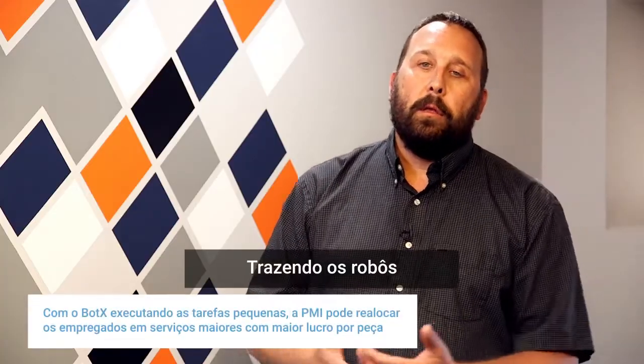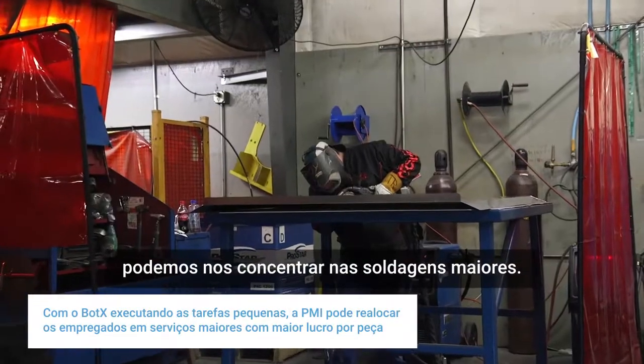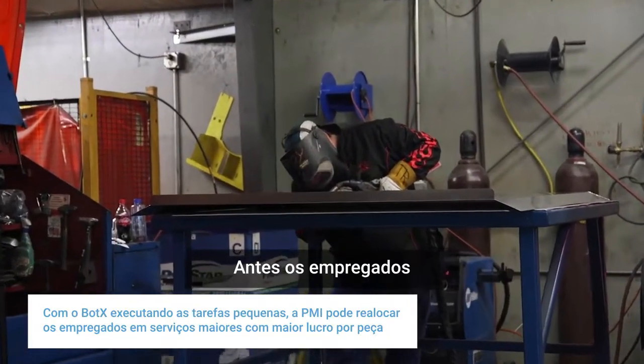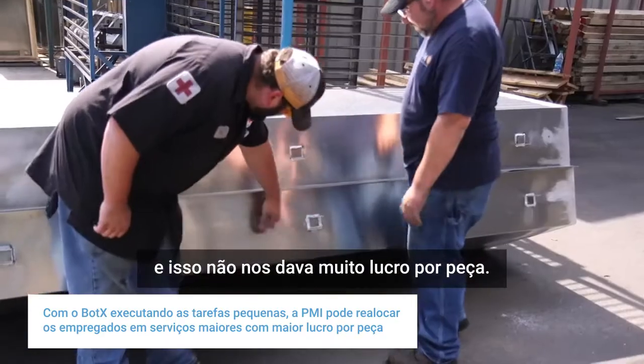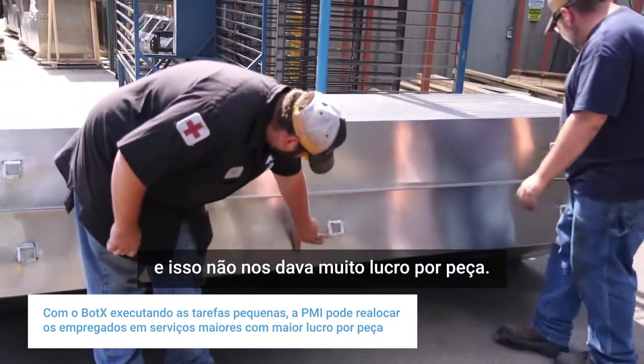With robots brought in to do the smaller parts, we can concentrate on larger weldments. In the past, those employees were tied up doing small parts which might not give us as much profit per part.